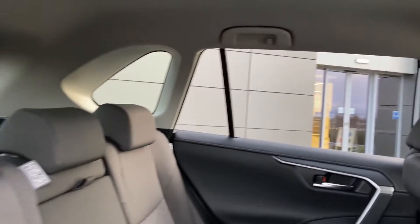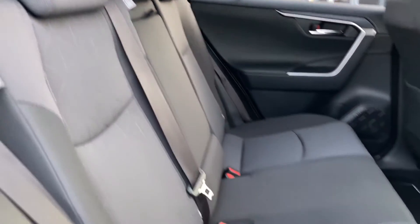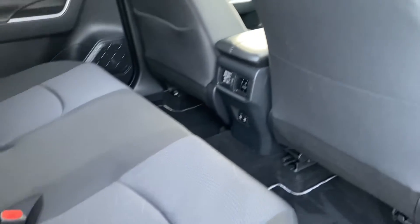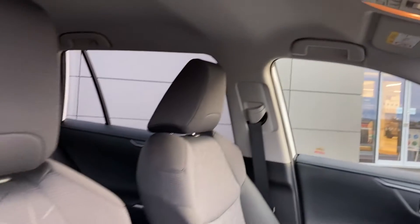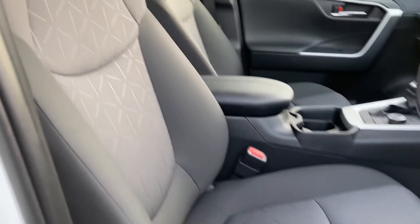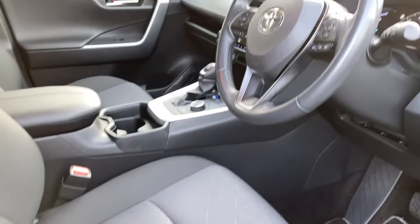Coming into the rear we can see the grey fabric upholstery which, as you can see, is in fantastic condition. As we come into the front now we can see the front seats as we turn to the multifunction steering wheel.